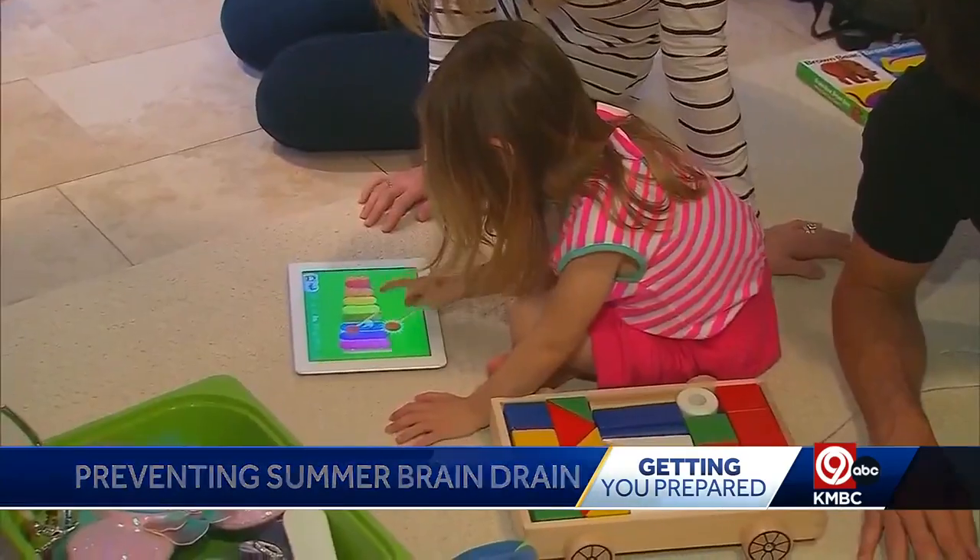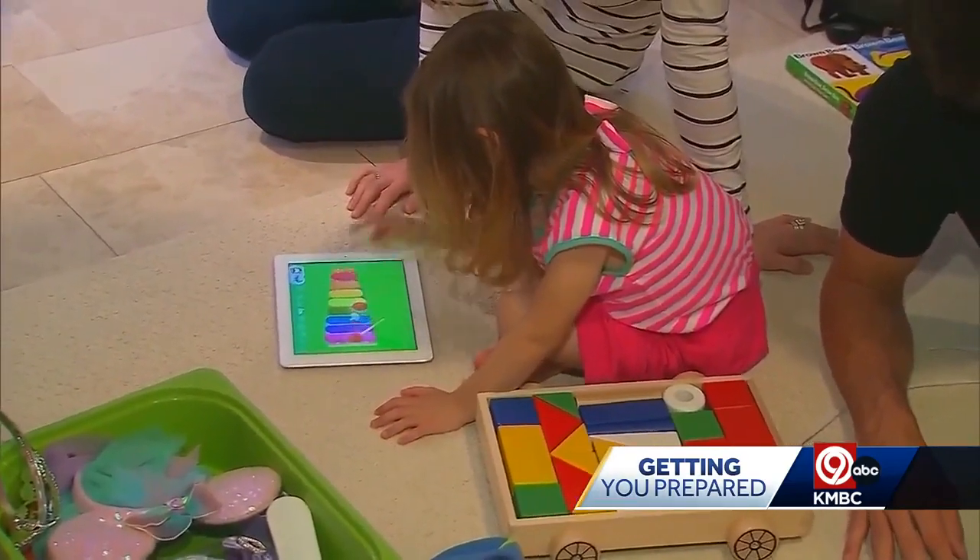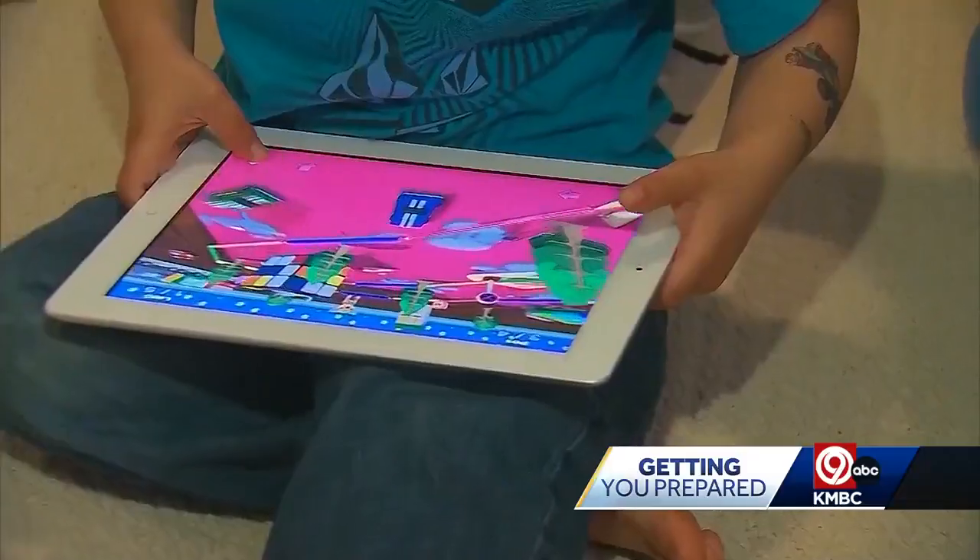The concern come summertime is learning loss. A pediatrician said that when students return back to the classroom, typically they take up to two months to revisit what they learned in the previous school year. This is called education regression — a percentage of skills that are lost in the summer.